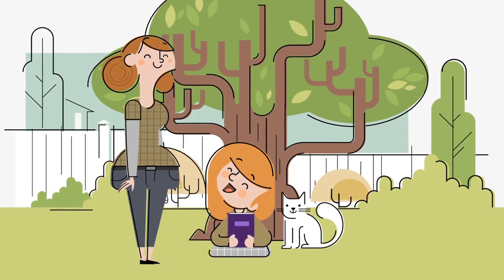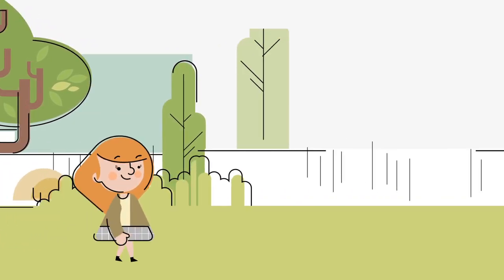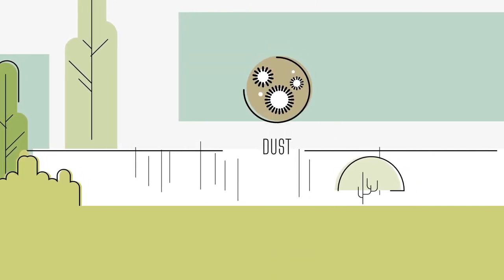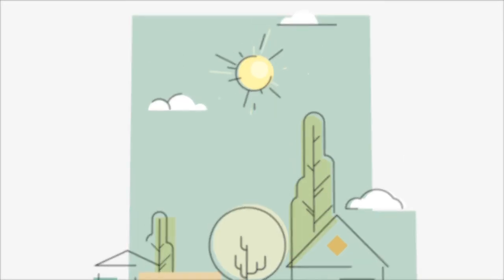Sublingual immunotherapy offered by AvantGarde Medical treats respiratory allergies such as hay fever, pollen, animals, or dust. Get outdoors and enjoy life.